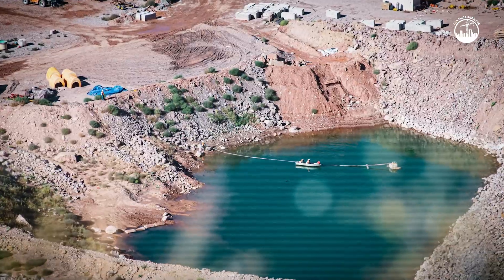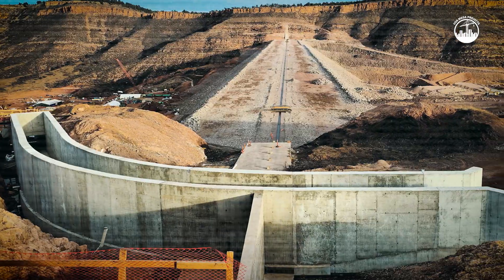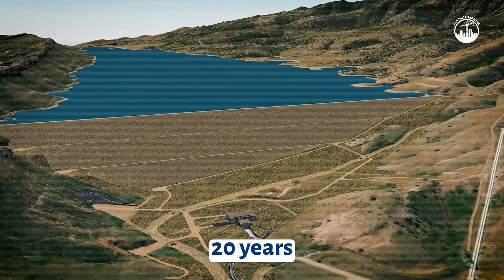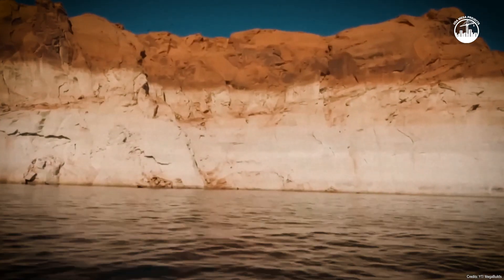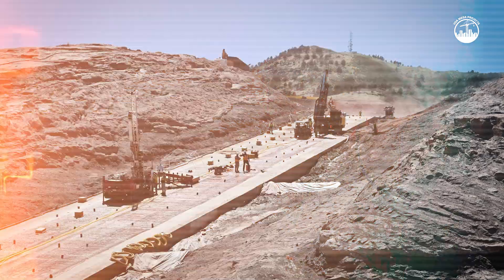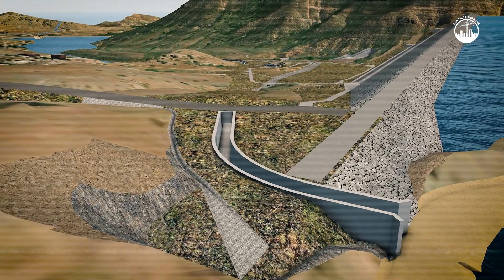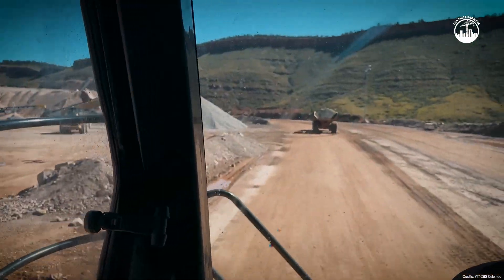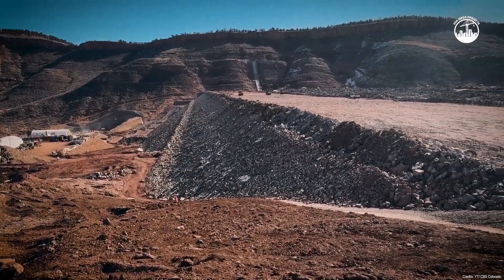Two decades of planning, billions of gallons of water storage, and the first major dam of this scale built in the United States in over 20 years — Chimney Hollow represents a bold step toward securing Colorado's water future. Whether it becomes a visionary success or a costly gamble will depend on how well it performs in the decades to come. For now, it stands as a testament to human ingenuity and a reminder that in the West, water is life.